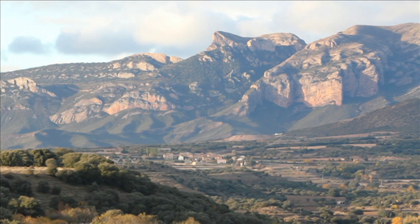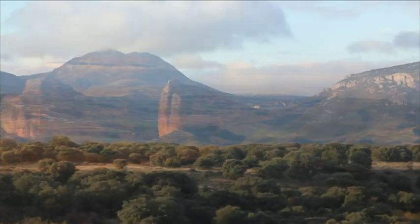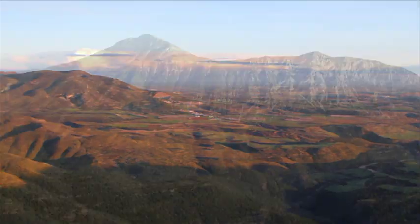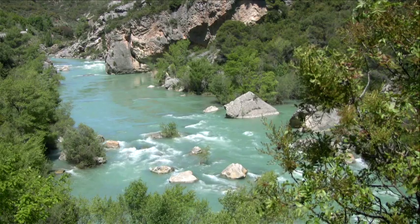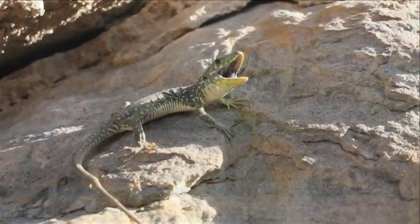In the north of the autonomous community of Aragon, La Hoya de Huesca appears as a diverse complex of landscapes and ecosystems. The location of La Hoya de Huesca, straddling the pre-Pyrenean mountains and the Ebro Basin, gives this region both Atlantic and Mediterranean features, with distinct climatic conditions that favour a high biodiversity in its flora and fauna.